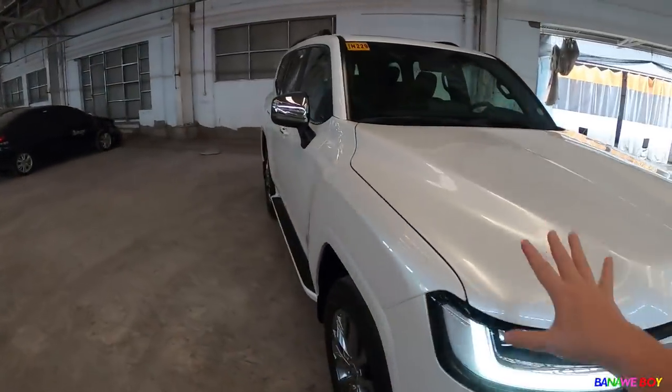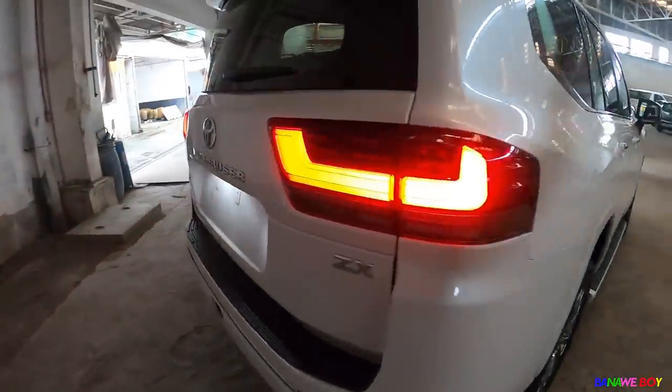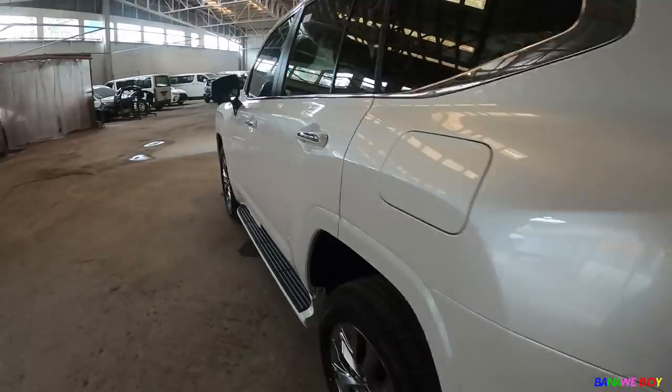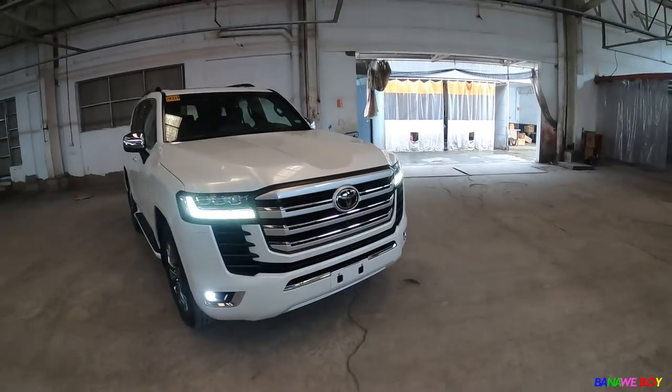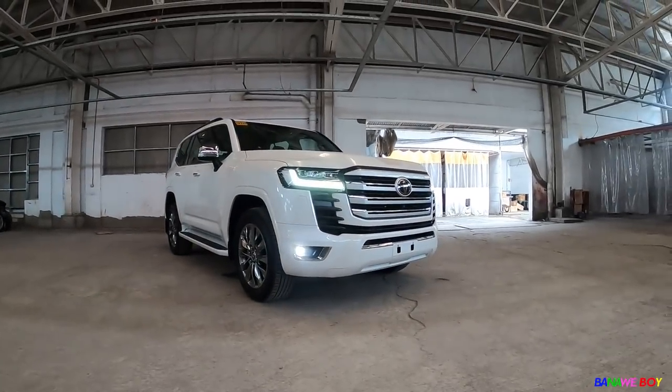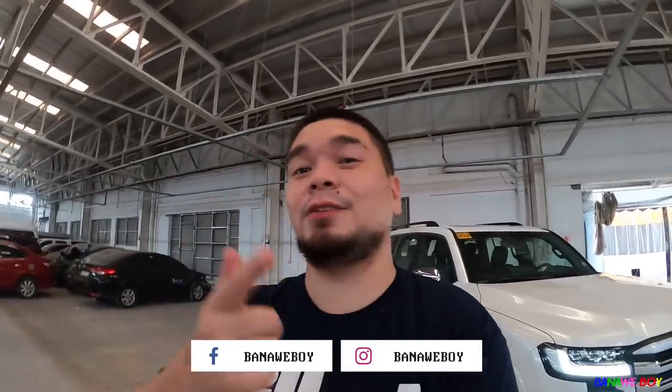This is another quick look at the Land Cruiser 300 LC 300. Quick walk-around of the ZX trim. Those are just the fog lights — look at that. Last look of the LC 300. So again guys, thank you for watching. Please do like our video and subscribe to our YouTube channel, Banaweboy. And please follow on all social media platforms — TikTok, Facebook, and Instagram — all under Banaweboy, no space. Please do like and follow. Bye guys!